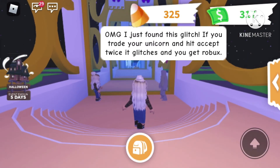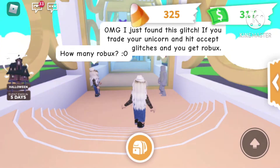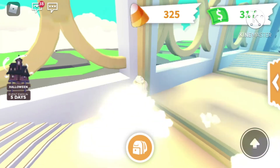OMG, I just found this glitch — if you trade your unicorn and hit accept twice it glitches and you get Robux. How many Robux? 200 — I just got them all, you just have to hit accept twice. Okay, scam — no one fall for that.